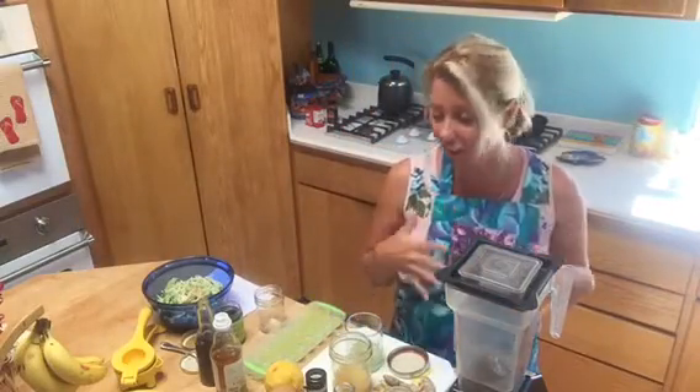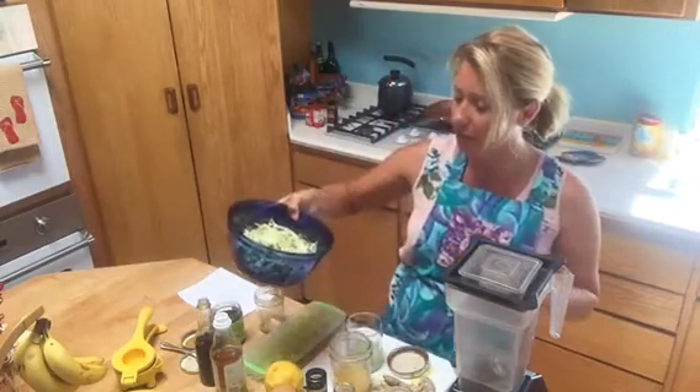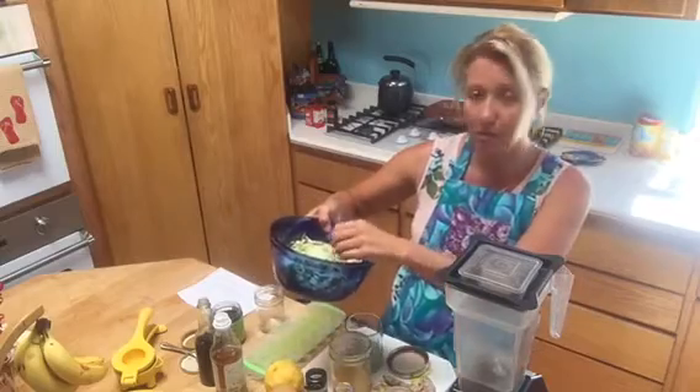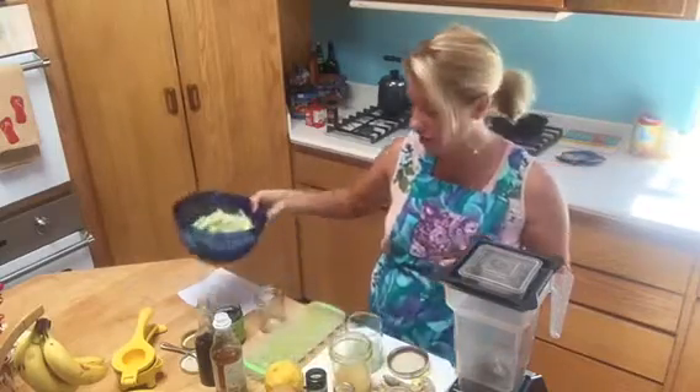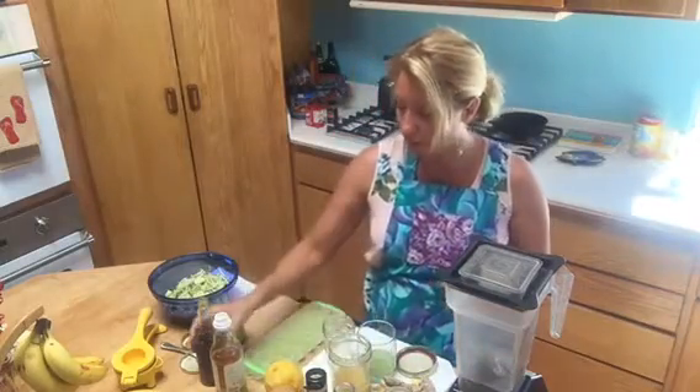My other favorite is ginger dressing — I love ginger dressing. Today I'm going to make a kale and brussels sprout salad with some ginger dressing on it. An easy way to do that — let's go ahead and start with sesame oil.